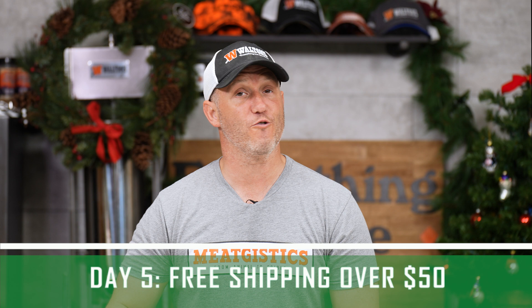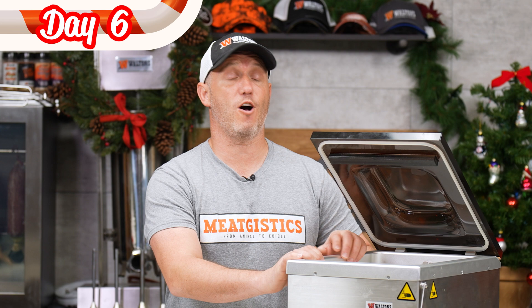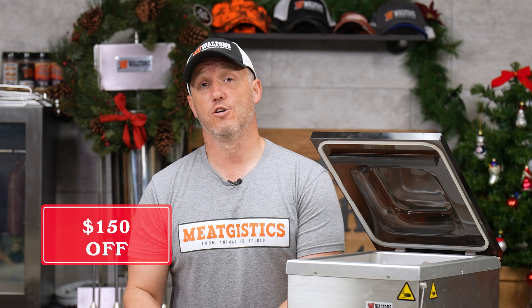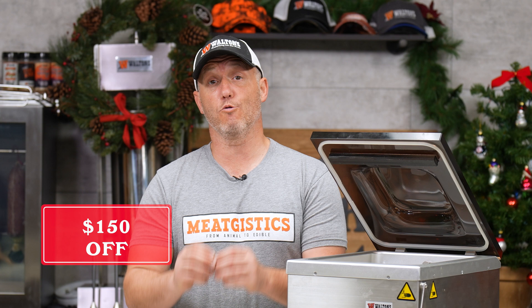For the sixth day of Christmas, we have $150 off our Waltons Chambered Vacuum Sealer. It has an air pump so it's totally maintenance-free — you never have to worry about changing the oil. It uses chamber bags, which have no texture, form closer to your meat, and are far less expensive than the chamberless bags. The price difference between this and other units can be made up by buying the less expensive bags over time.